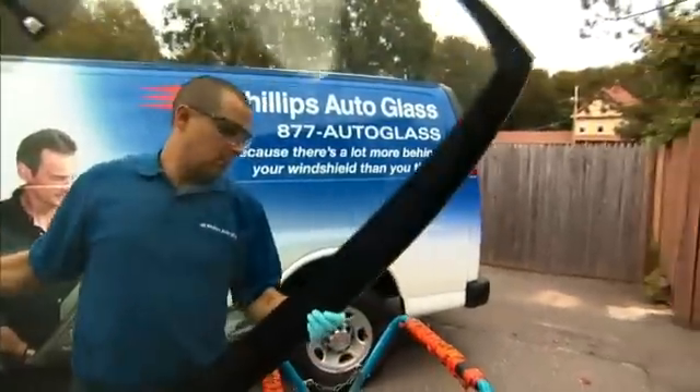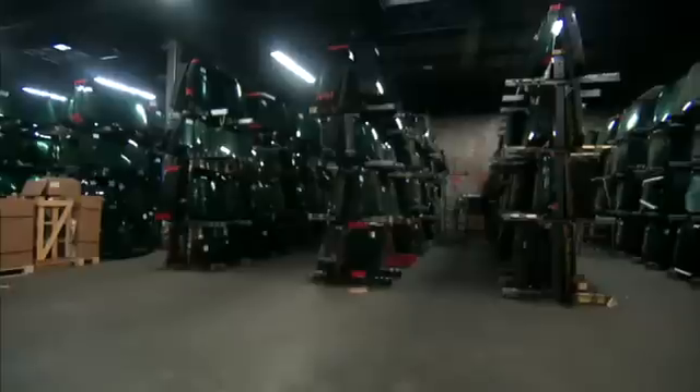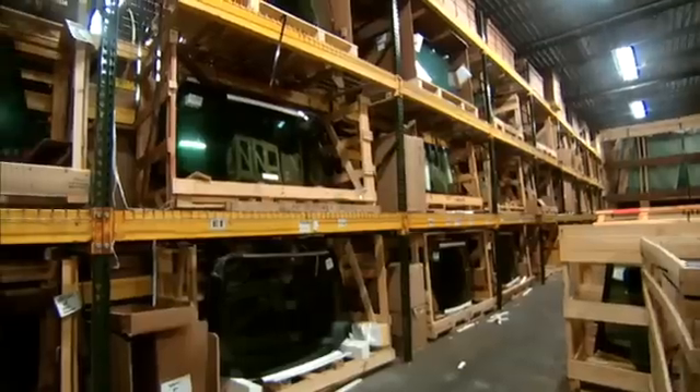Every year, across the country, over 15 million damaged windshields are replaced. Each one weighs about 40 pounds. That's 600 million pounds of windshields every year.